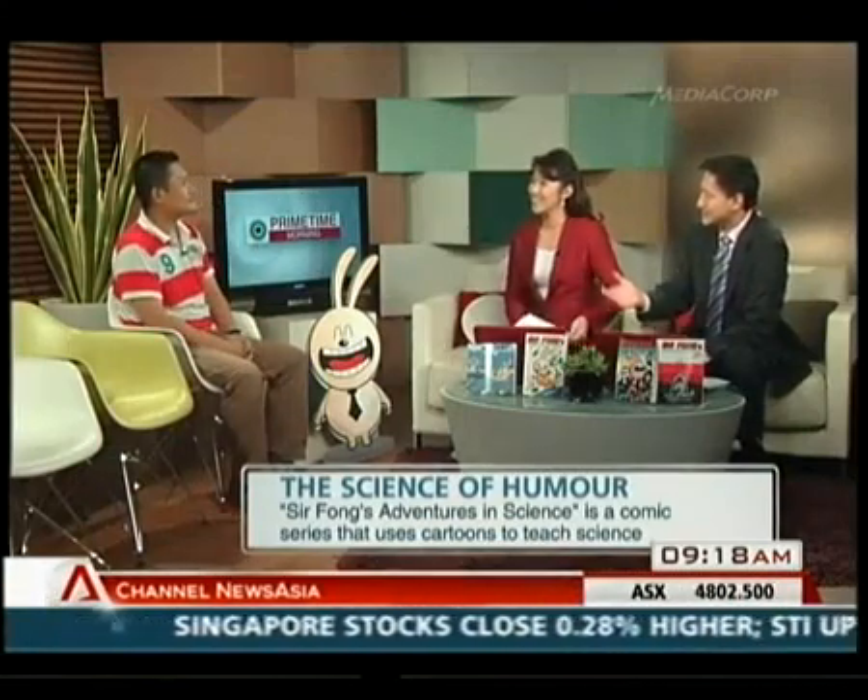I guess we do sort of understand and learn better when we can see something, or give it something we can relate to. Science is so — we talk about cells and atoms and it's like, I can't grasp it. I don't know what it's like.